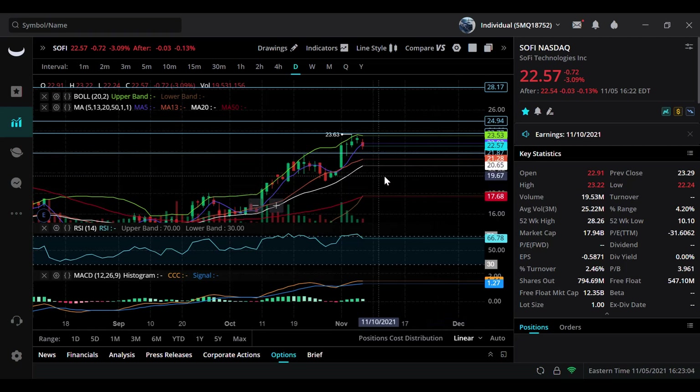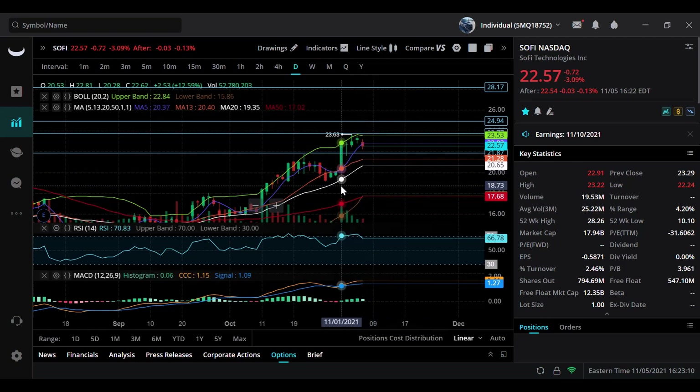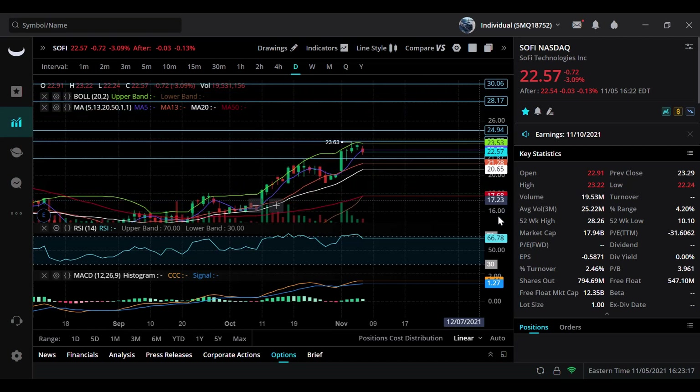Watch this support level, especially $22, $21, and all the way down to $20.65 where the 20 SMA — the white line — is sitting. That's going to be a major support on SoFi. On the upside, $24 needs to break and we need to hold $24 as support. Then this thing can easily fly towards $25 to even $28, and we could possibly see a new all-time high on SoFi Technologies. Thank you so much for watching — if you haven't subscribed yet, subscribe to the channel.